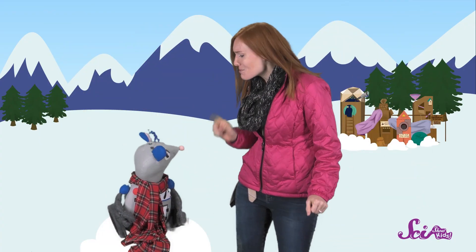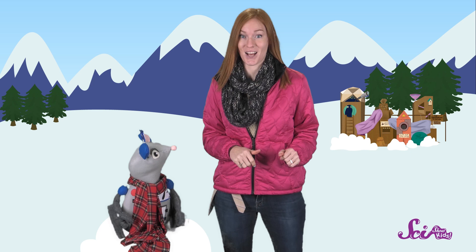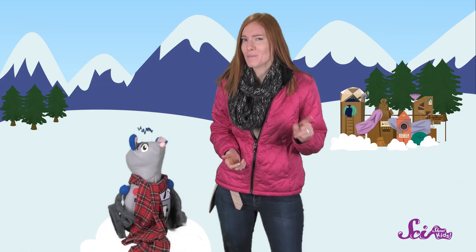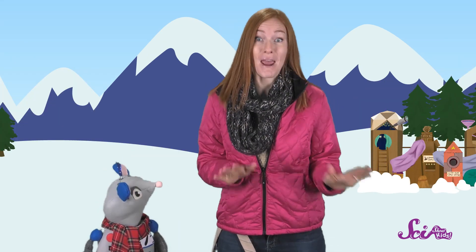It would be great if there were a place out here where I could put my snowman in the shade, because shade would protect it from the heat of the sun. But I don't see any shady spots around here. I do see two flat patches of ground over there, though. One of those might work. But which one should I choose? Do you think my snowman might last longer in one place than the other? Let's look at each spot and compare them to see if we can figure this out.